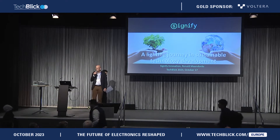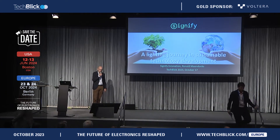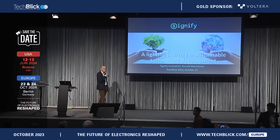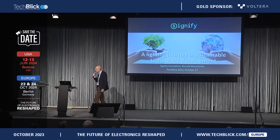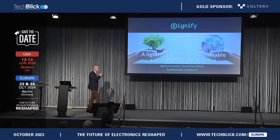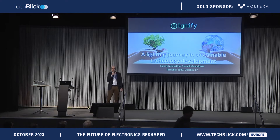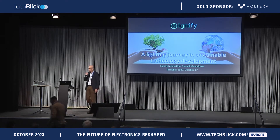Today I would like to talk about lighting, and it's called a lighting journey in sustainable technology development. My name is Ronald Manungs, and I'm part of Signify Corporate Innovation. My presentation will be more general and more zooming in on the sustainability aspect of printed electronics.